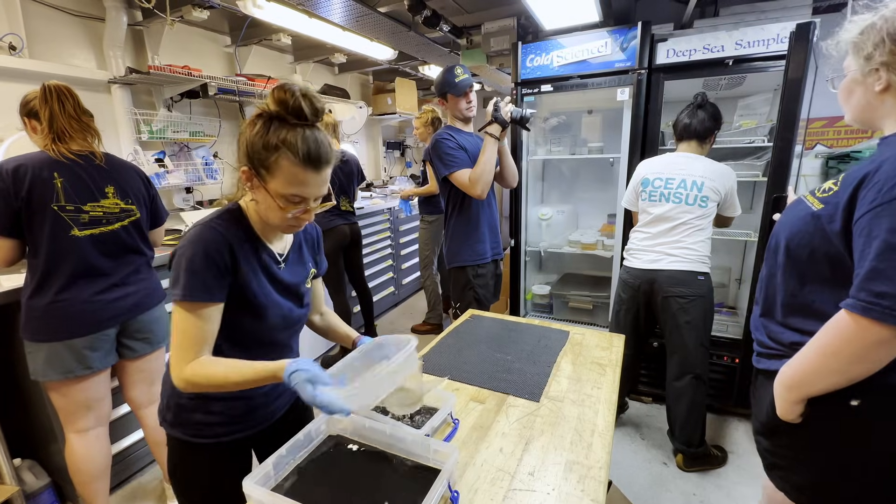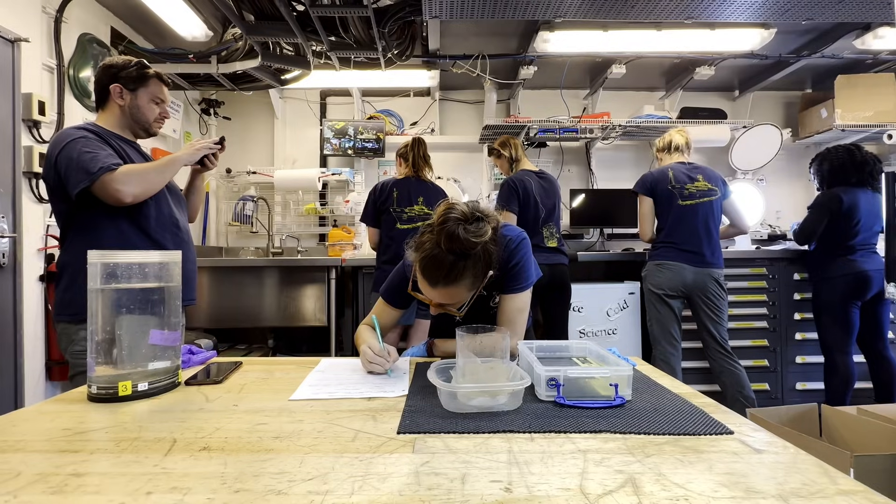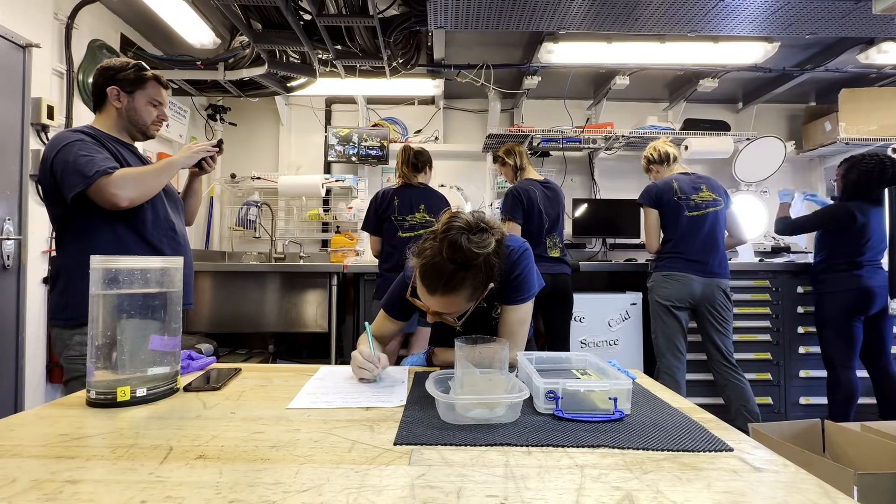Hi everyone, I'm Maronka Harris. I'm the science manager on E/V Nautilus. Anything that has to do with science samples or data management falls under my jurisdiction, and today I am happy to show you the wet lab, which is a space that many of you have not seen in detail yet, so follow along.